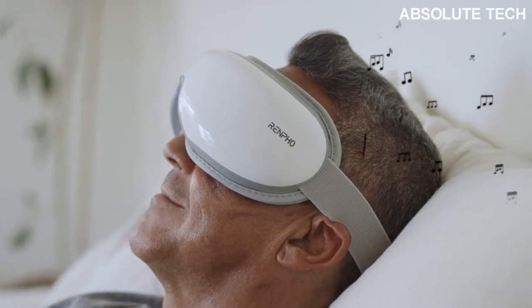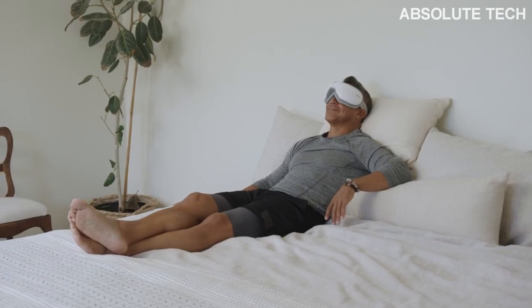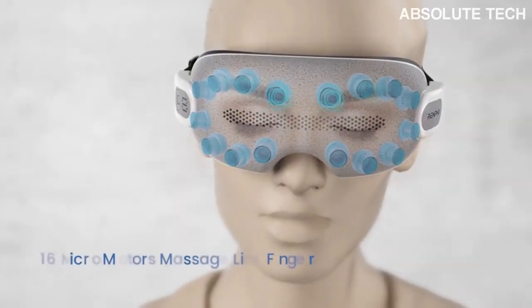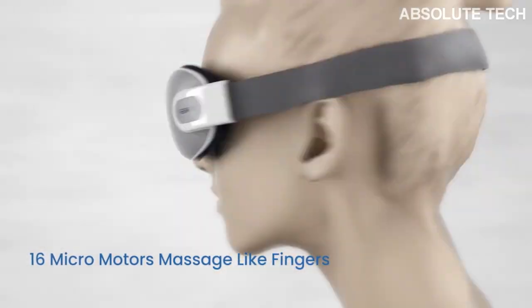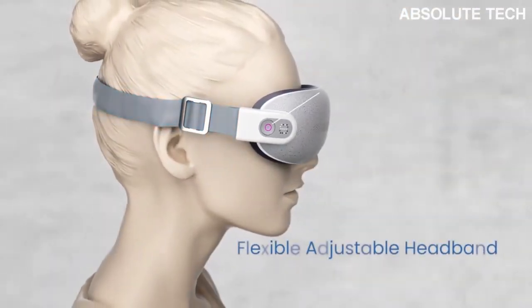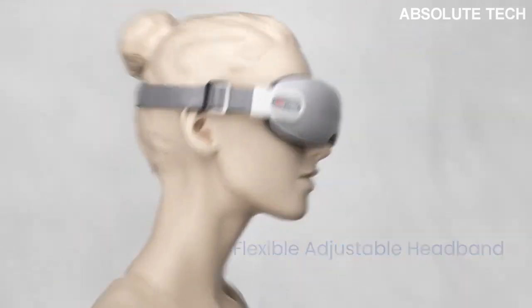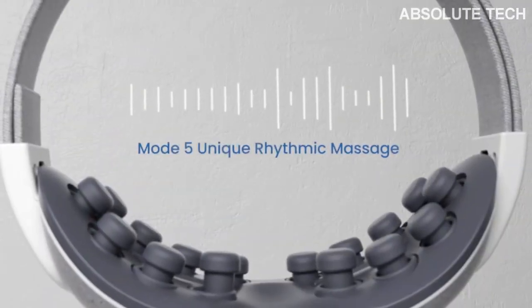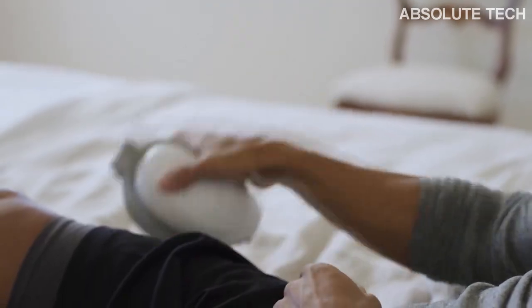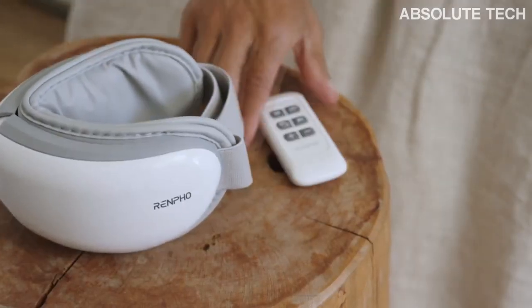Renpho's eye massager's built-in heating pads provide a comfortable temperature for relieving eye puffiness and dry eyes. A hot compress can regulate the metabolism of the eyes, more effectively improve symptoms such as dry eyes, and reduce dark circles. This eye massager adopts oscillating pressure and rhythmic percussion massaging, which can make the skin around the eyes more shiny and elastic. Its Bluetooth music can play a good sedative effect. Wear it for 15 minutes before going to bed every night and you will be totally relaxed and enjoy amazing sweet dreams.